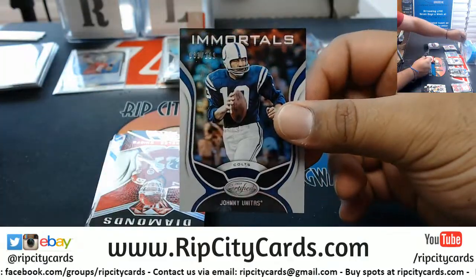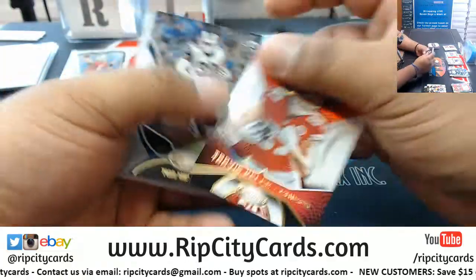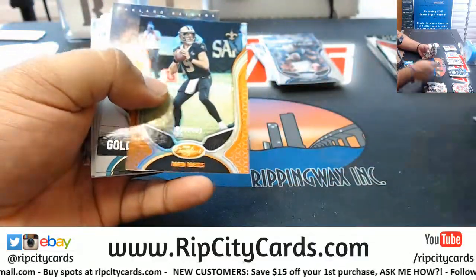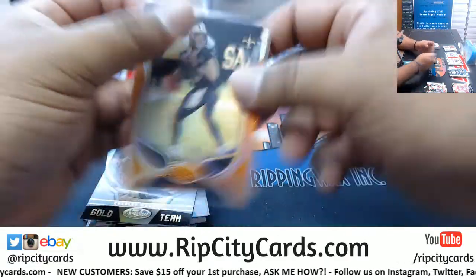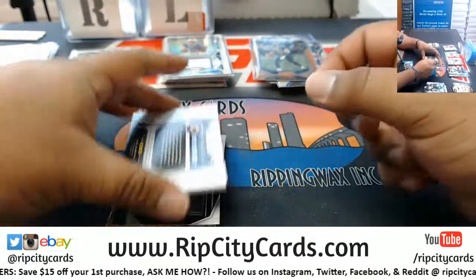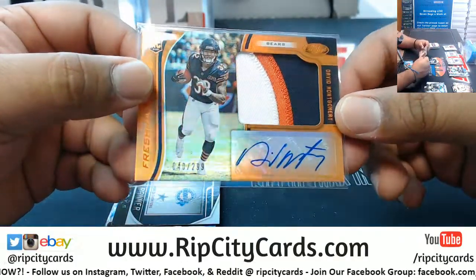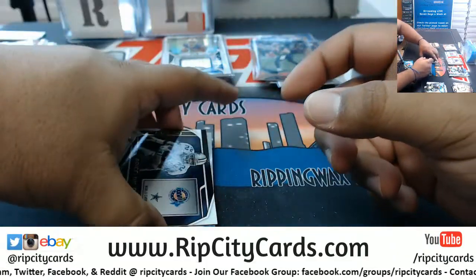And the last box here. Johnny Unitas 299 Colts. Drew Brees 139 Saints. This could be a huge card — 299 David Montgomery for the Bears. What did I say about the patches being nice? Look at that — three colors on that bad boy, and it's the 299, sick.